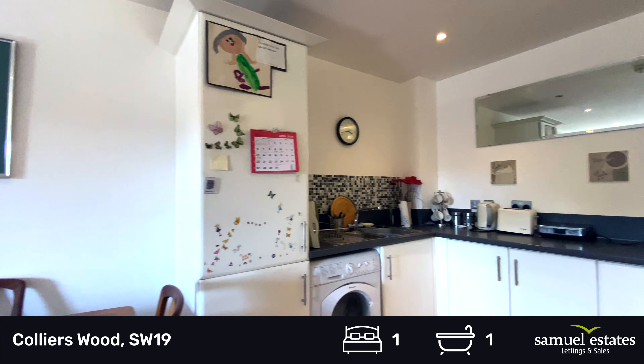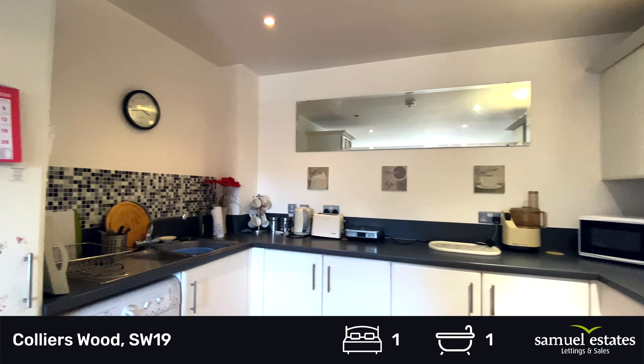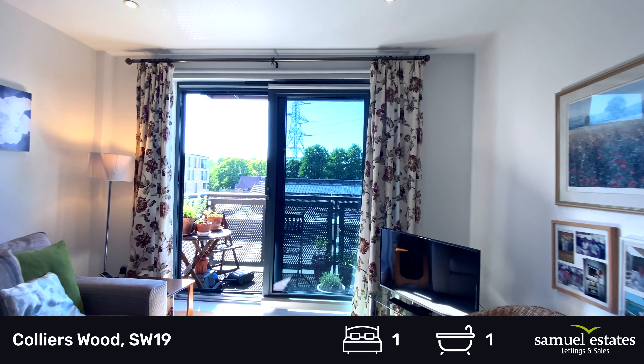You've got the open-plan living room kitchen, with a hob, oven, washing machine, and built-in fridge freezer, leading into the lounge.